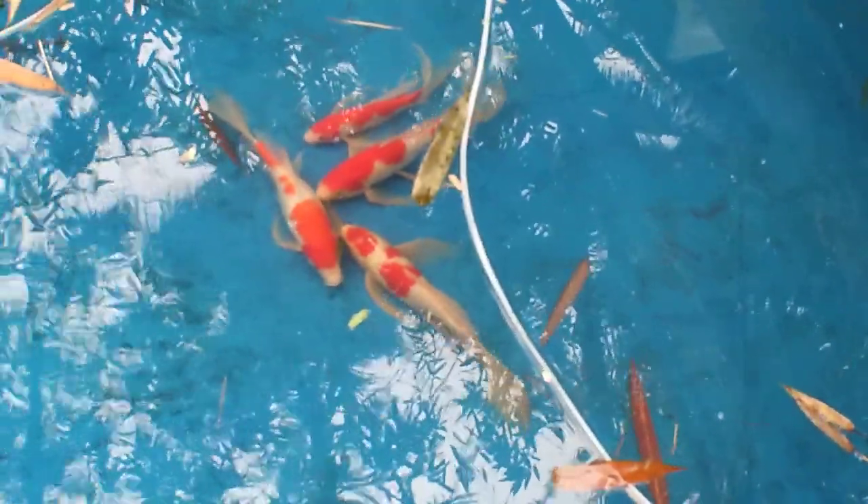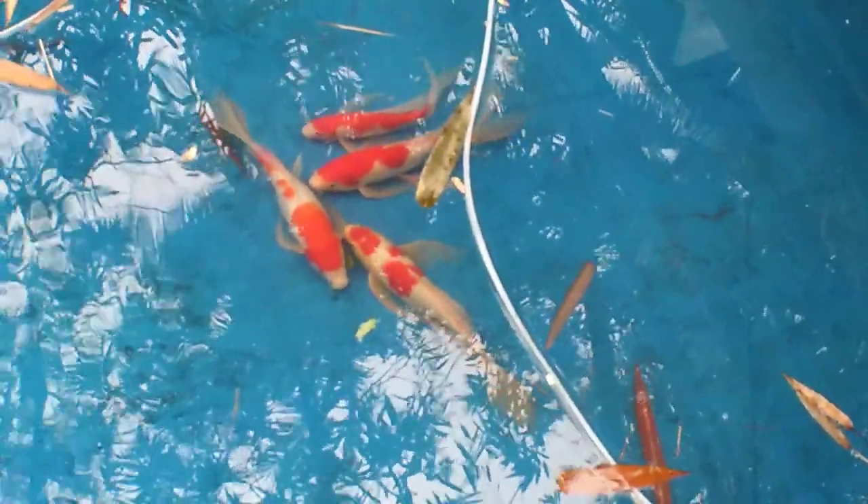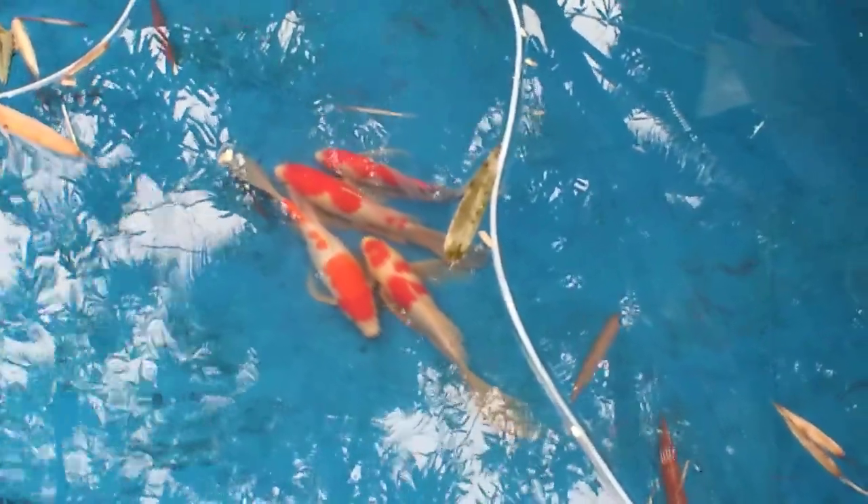If you want to learn more about butterfly koi fish, check out the link in the description below for butterfly koi fish and other types of koi fish. Comment down below if you think these dragon butterfly koi fish are beautiful. Hit like, share, subscribe, and the bell notification button for updates on my new videos. Bye for now, guys!